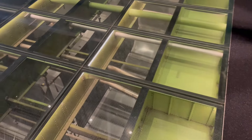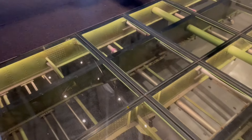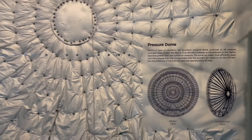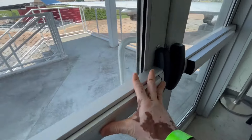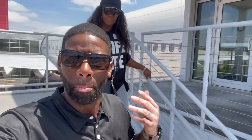This is where the luggage cargo hold is, underneath the plane — that's pretty cool. The Boeing 747 aircraft is so dope to be able to come visit and tour here at Delta. You will have to be here to experience this amazing experience.